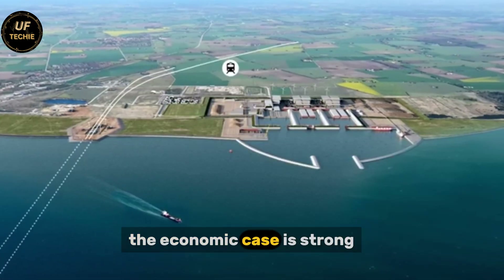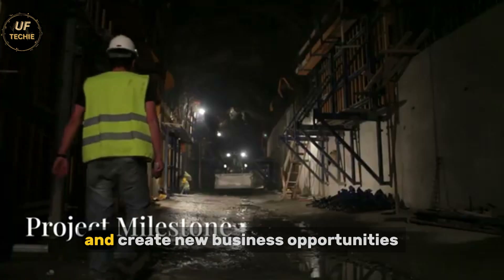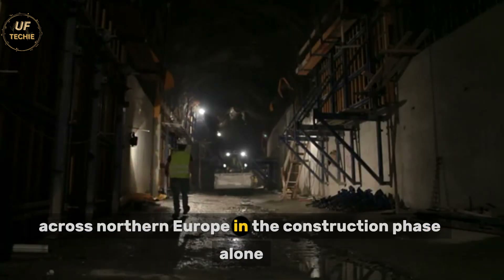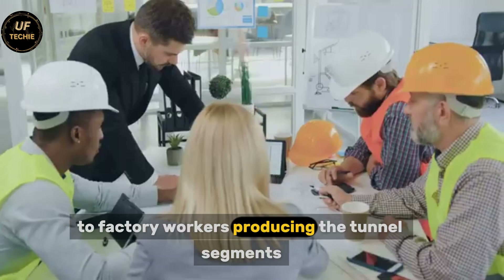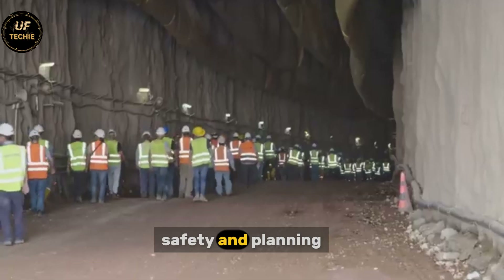The economic case is strong. The tunnel will reduce travel times, make trade more efficient, and create new business opportunities across Northern Europe. In the construction phase alone, it has already created thousands of jobs — from engineers and divers to factory workers producing the tunnel segments and support staff handling logistics, safety, and planning.